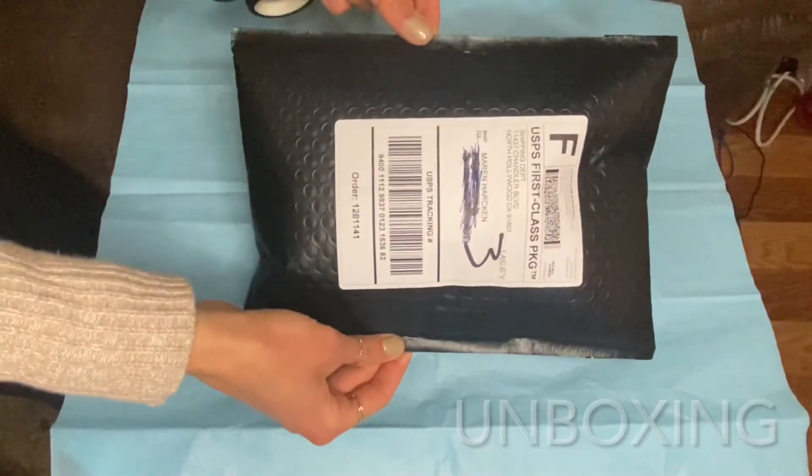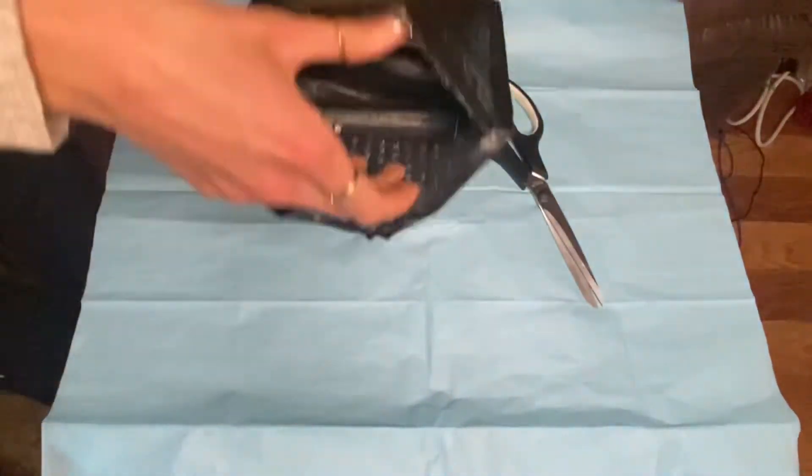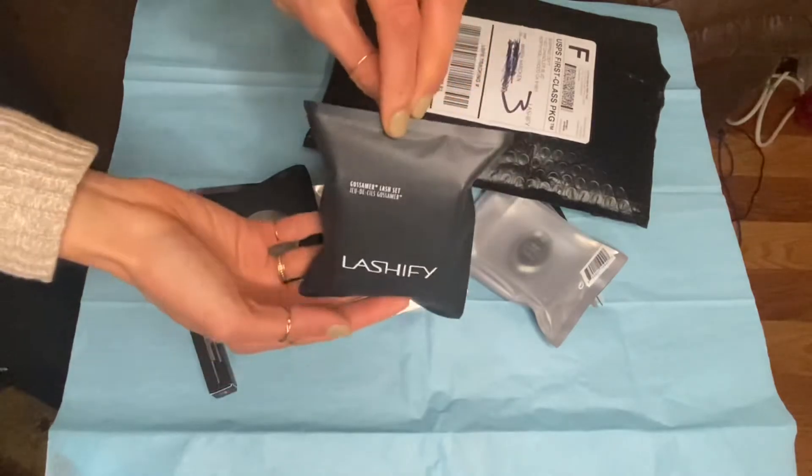So this is my order from Lashify right here. I've actually been waiting the entire week just so I could open this on camera for you guys. The Gossamers come in these little cartridges, which come in these little plastic boxes, which come in these little plastic sleeves. That's one thing I definitely don't like about Lashify — this is a lot of plastic packaging and it's all one-time use plastic. I would love for them to have a system where you could recycle these and send them back, kind of like ink cartridge refill programs. That would be a really cool way to make these more eco-friendly.